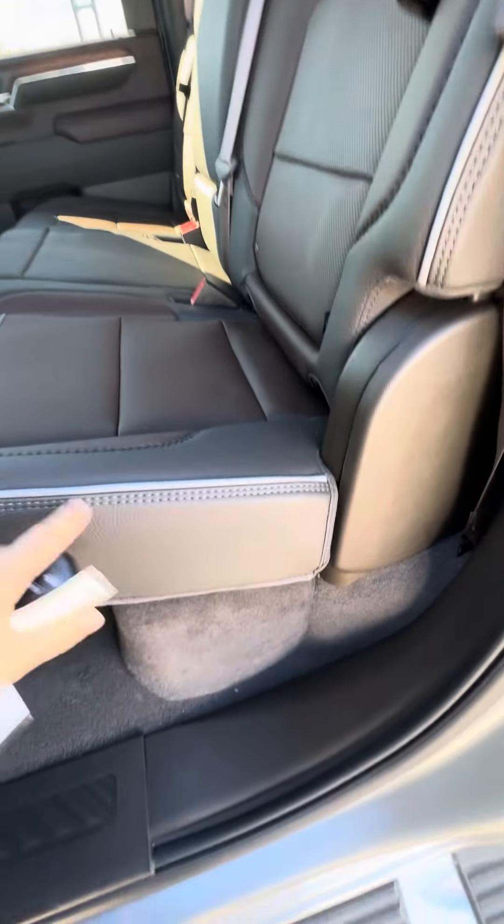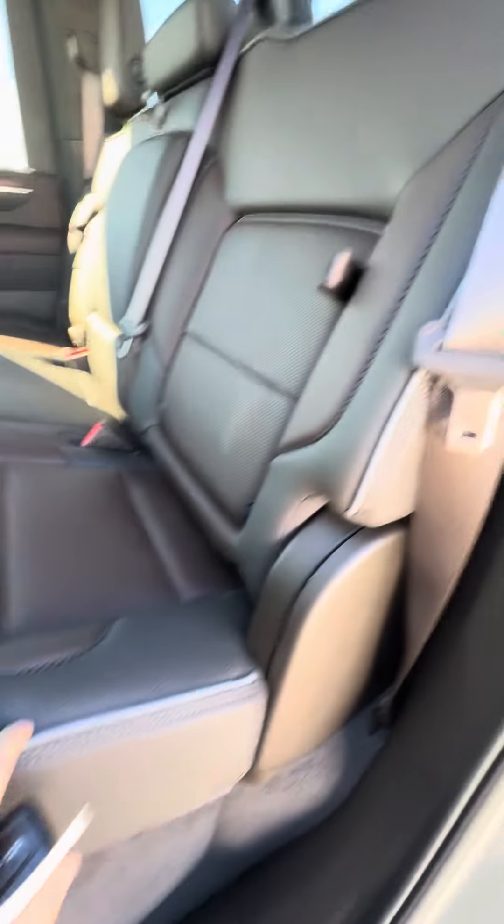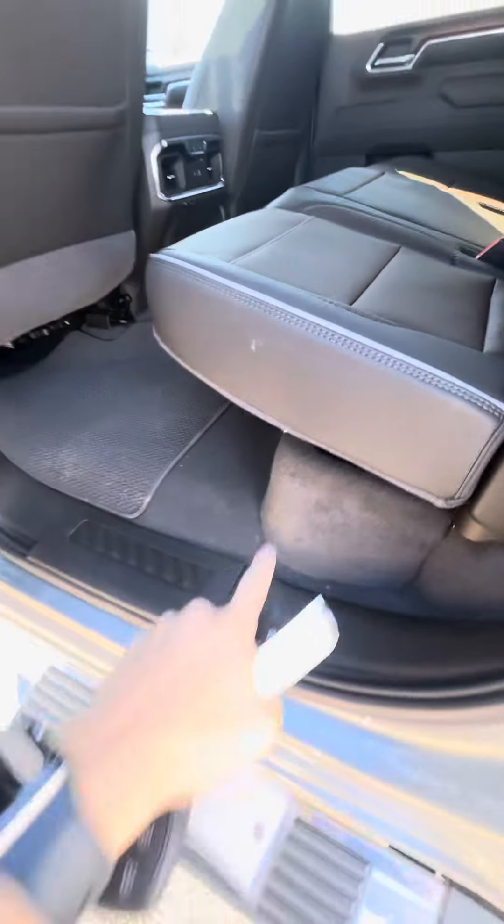Heated seats for the back passengers. And it's a dark atmosphere and brownstone — kind of like a dark, deep brown with a lighter gray. Cubby holes in the back with storage underneath.